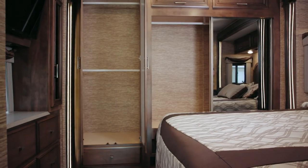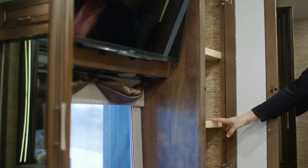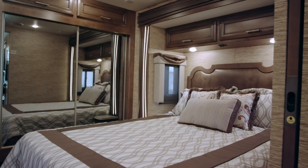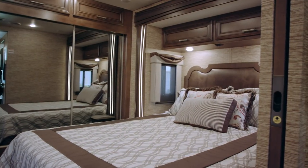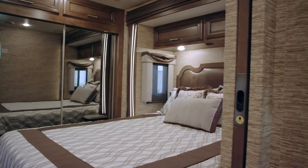On each side of the TV we have shirt wardrobes. Below that we have six drawers, so you have optimal storage in the bedroom. The queen bed is standard in this floor plan. On each side of the queen bed you'll notice you've got nightstands, and under each nightstand you have storage also.